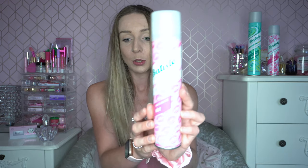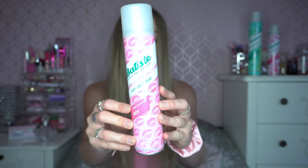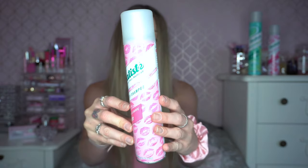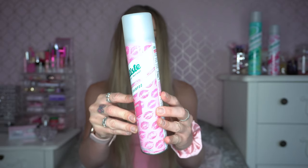Dry shampoos help you in between washes, especially if you've got long hair — it helps you not have to wash it all the time. They're also good to have in mini versions in your work bag; I carry one every day. With Batiste there are quite a few variants of scent — the scents are so varied and there's something for everybody.